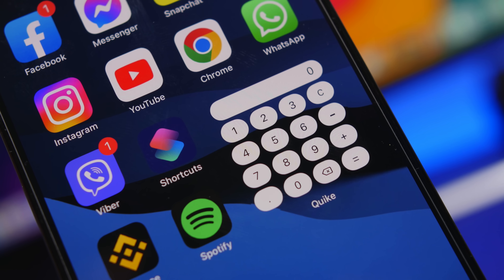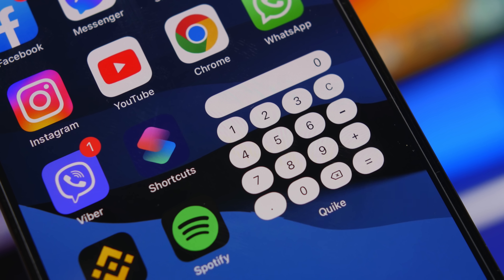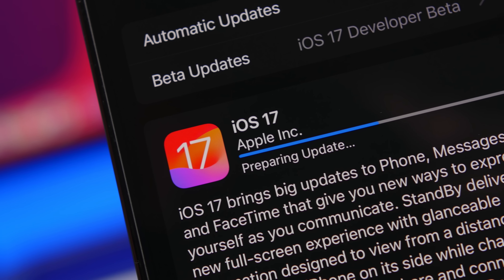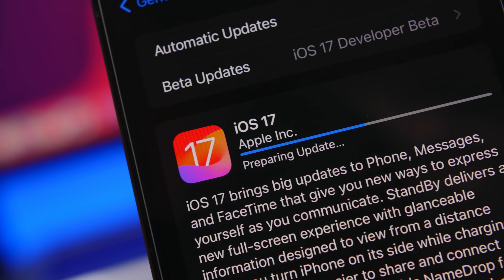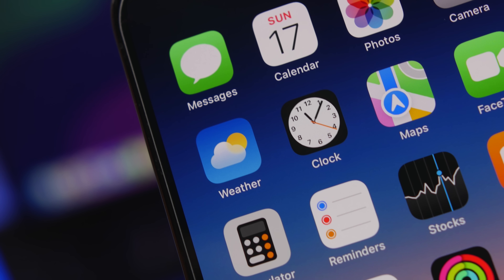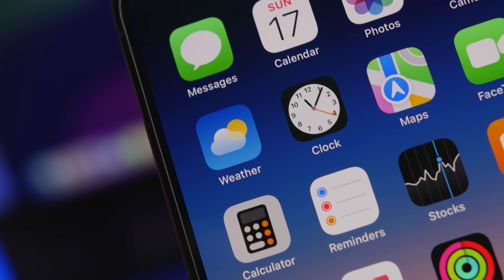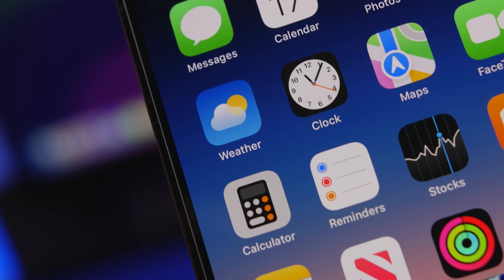The release of iOS 17 brings a ton of new features and changes to iOS. Most users will find a lot of these features very useful and will have a lot more they can do with their device. In this video, we're going to take a look at this update and I will show you guys the 17 things that I suggest you do once you have installed iOS 17 on your device.